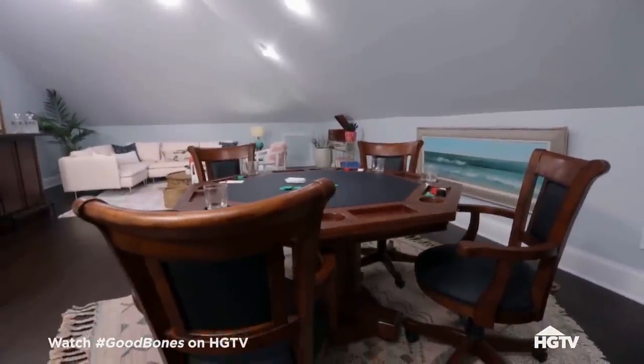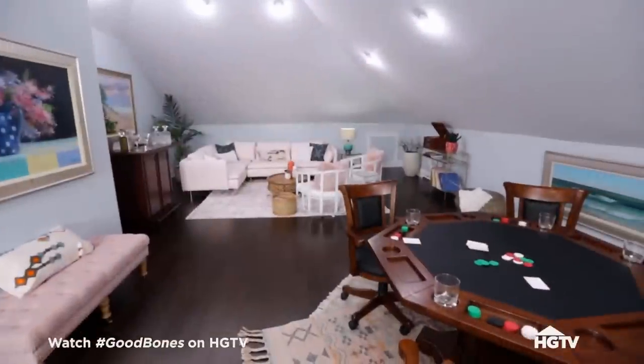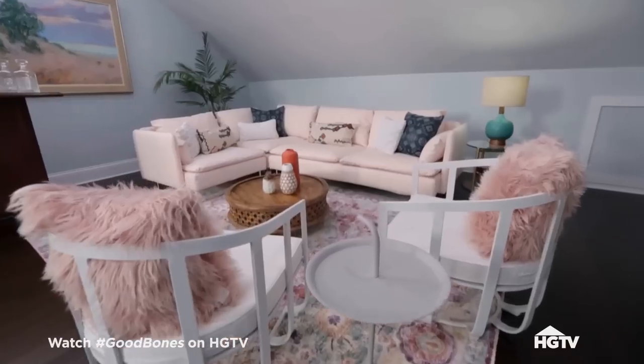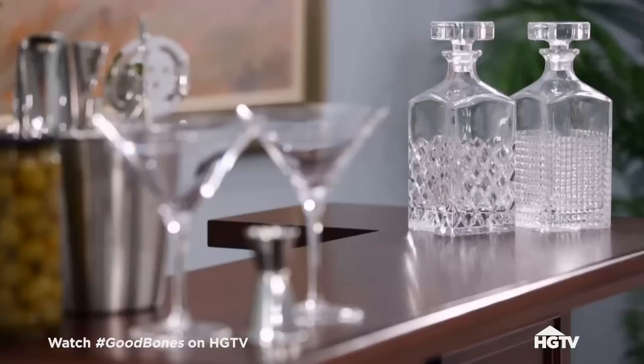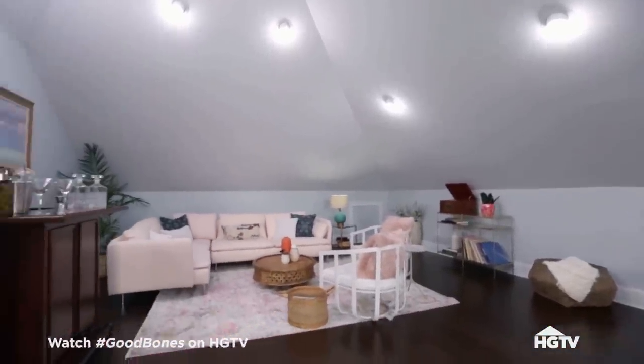I think this is my favorite part of the whole house. This is wonderful. We've got this huge area up here now that we were able to finish out — bonus space, game room, bar area, kind of whatever you want to do with the space. The ceilings up here are incredible. I don't think I really have the words — this is beyond what I would have imagined coming up here.